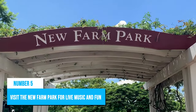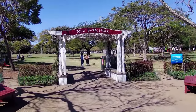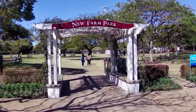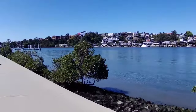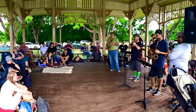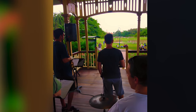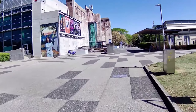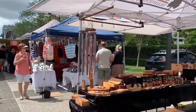Number 5: Visit New Farm Park for live music and fun. New Farm Park is a grand public park that offers plenty of outdoor activities such as picnics, walks on the river walk, and scenic views of the city skyline. The park hosts regular live music events in its rotunda, making it a hub for entertainment and cultural gatherings. Located next to the park is Brisbane Powerhouse, which hosts artistic performances ranging from theatre shows to farmers markets.